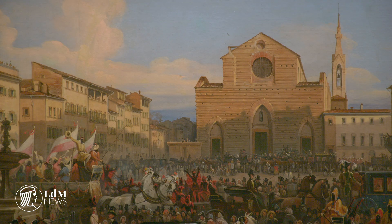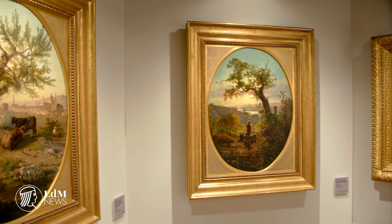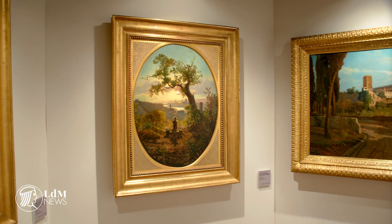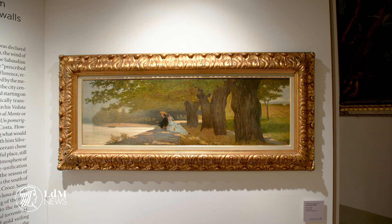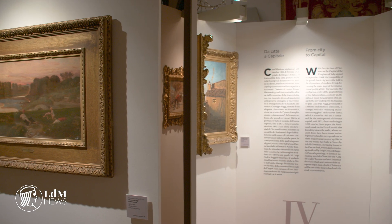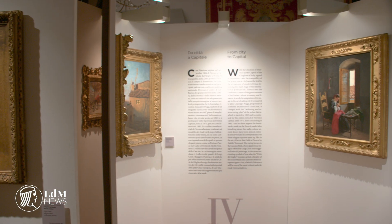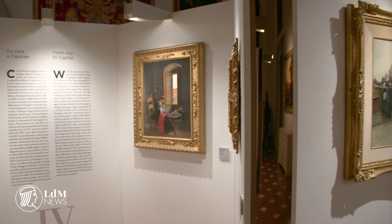Many of the locations in the exhibition will be heartwarmingly recognizable for even first-time visitors to the city, and the Lungarni, bridges and of course the Duomo are frequent protagonists of the canvases. We therefore get an idea of how much, or in some cases how little, Florence has changed, giving us a link with Florence's past population and a pleasant feeling of similarity for that same city we inhabit, albeit in modern times.